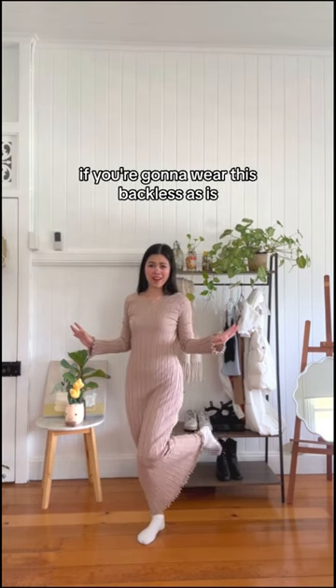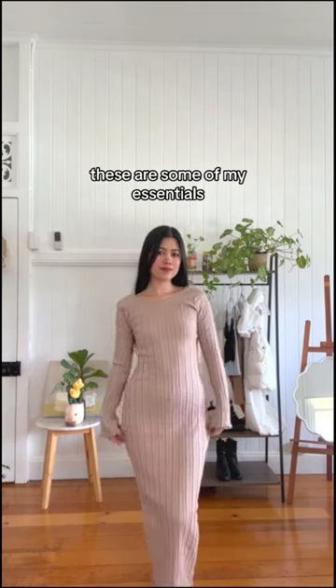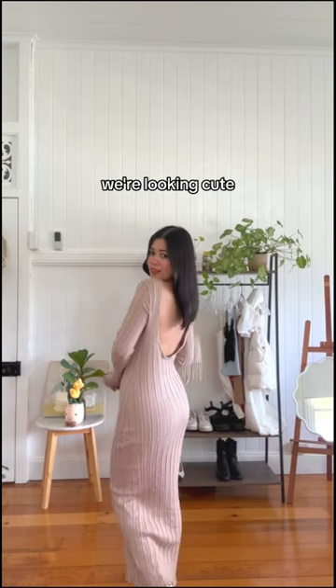If you're going to wear this backless as is, you're going to need some nipple covers. These are some of my essentials. We're looking cute — let's keep going.